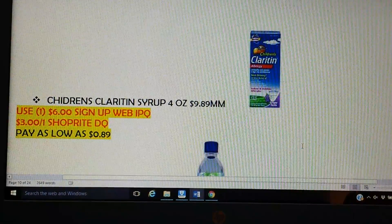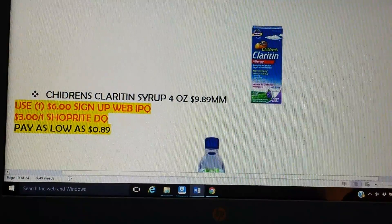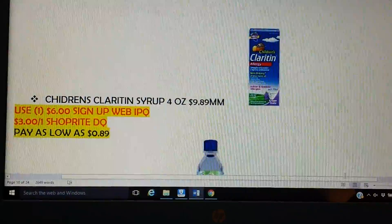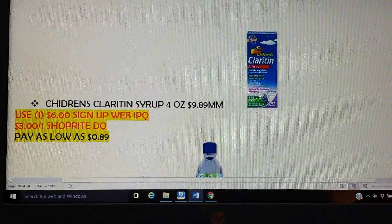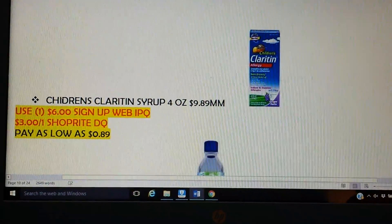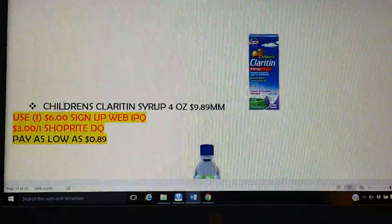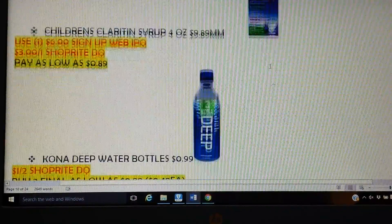Then we have Children's Claritin, the 4-ounce. It is on sale for $9.89 — prices may vary by a few cents. If you go to their website, you can sign up and you will get a $6 coupon. ShopRite has a $3 digital coupon for the Children's Claritin Syrup, so that's $9 off and you'll pay 89 cents. Definitely a good price — way cheaper than Walmart would ever have it.